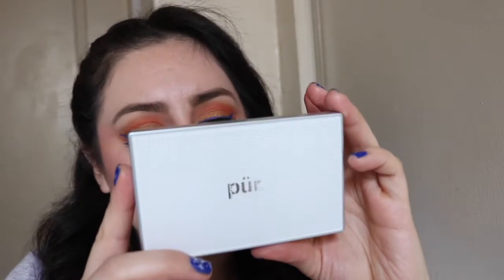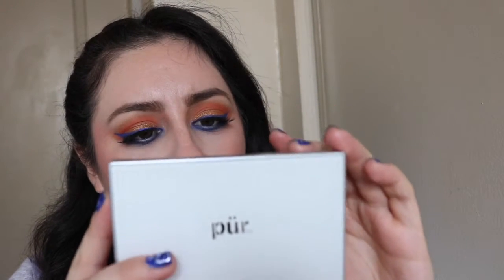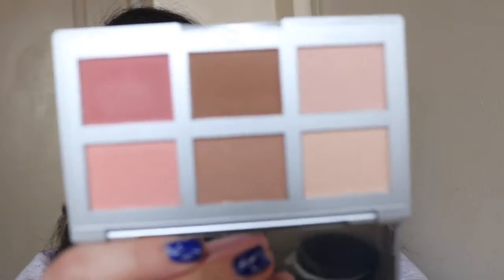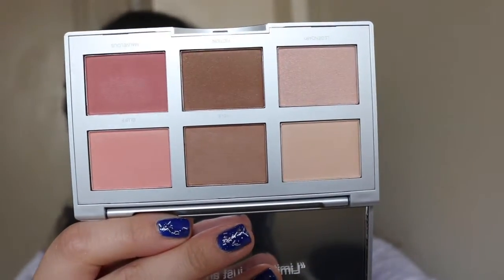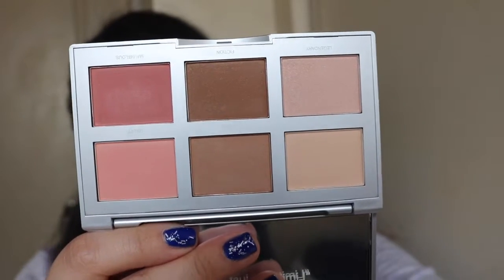They also had a spin the wheel game and I won a contour palette, which has a mirror, some highlighter shades, some blushes, and some bronzers. I thought that was pretty cool — who knows how much it is normally, but I got it for free, so I was really happy with that.